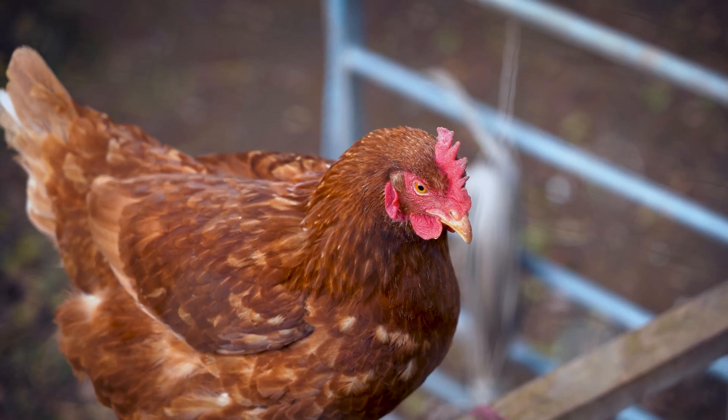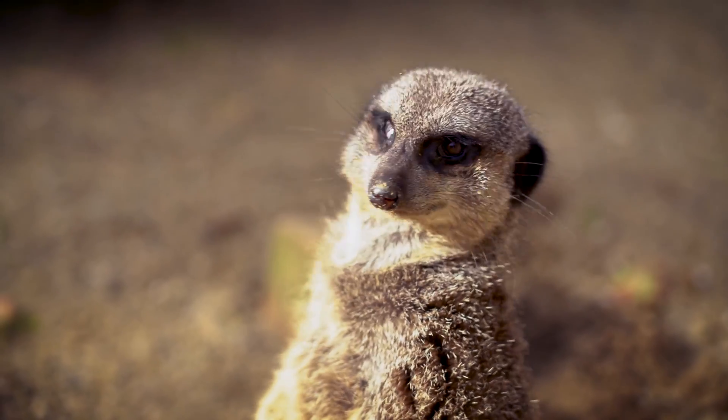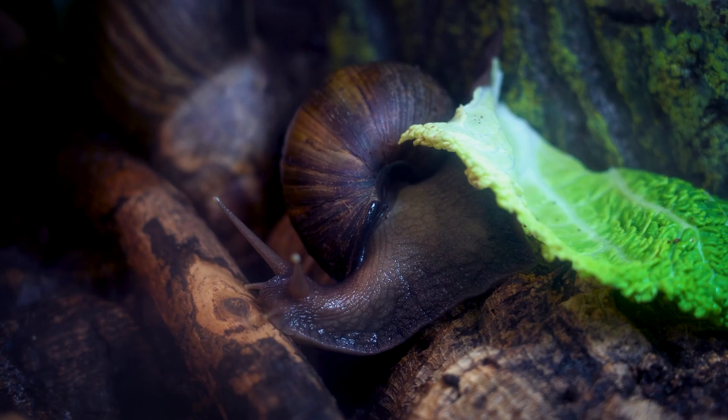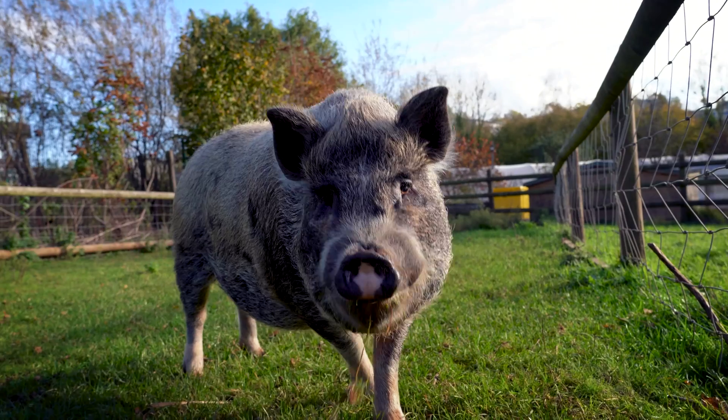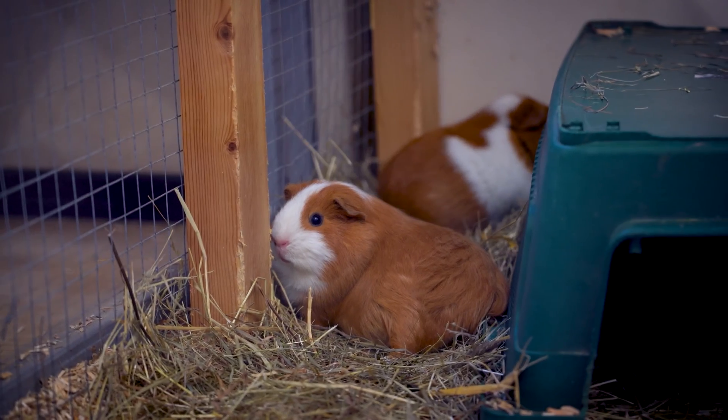My favourite is the chickens and it always will be because they're so social and very friendly to me, and they've all got different personalities. But we've also got meerkats, porcupines, and then amphibians like frogs. We've got millipedes, snails, but mostly on the unit it'll be pigs, goats, and I've got some guinea pigs as well basically.